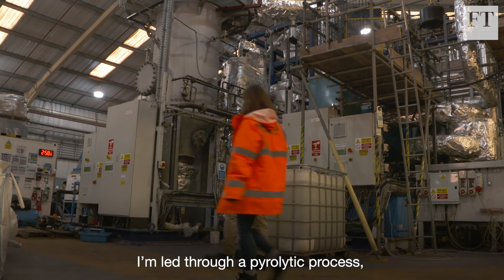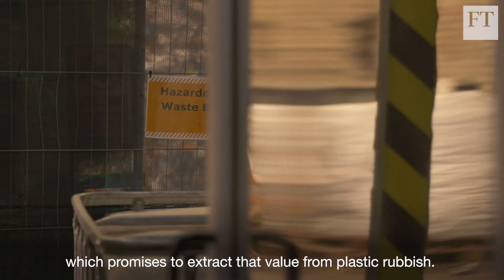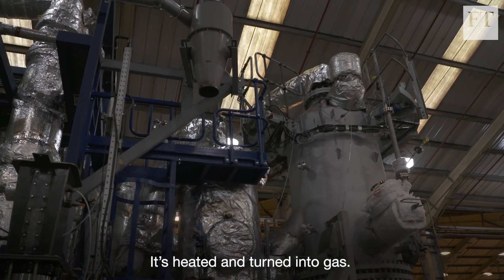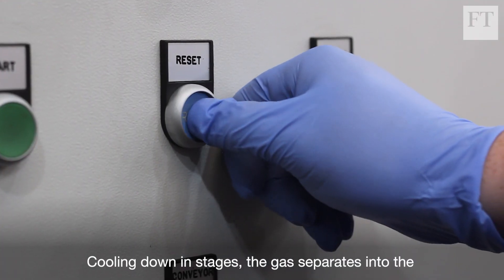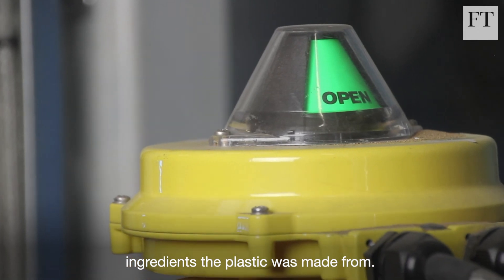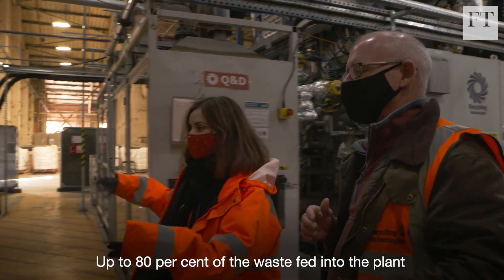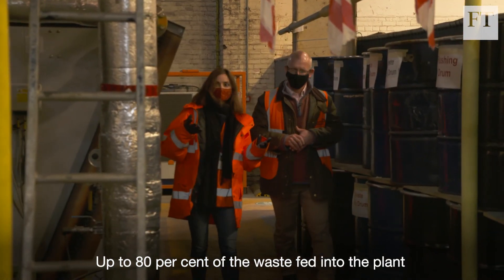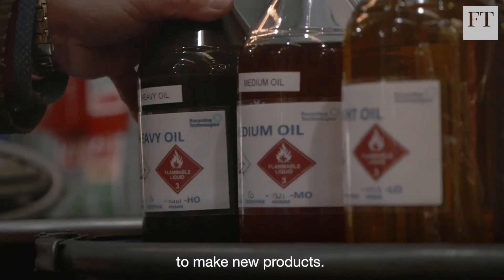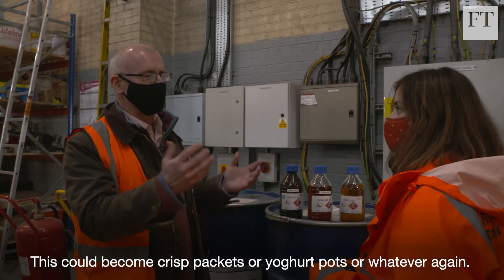A pyrolytic process similar to that used in other experimental plants promises to extract that value from plastic rubbish. It's heated and turned into gas. Cooling down in stages, the gas separates into the ingredients the plastic was made from. Up to 80% of the waste fed into the plant is recovered, converted and ready to be used to make new products — this will become food grade plastic, crisp packets or yoghurt pots.